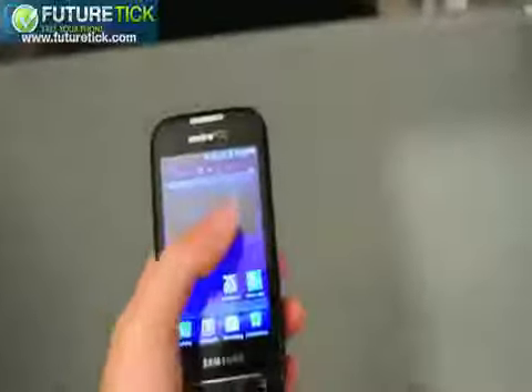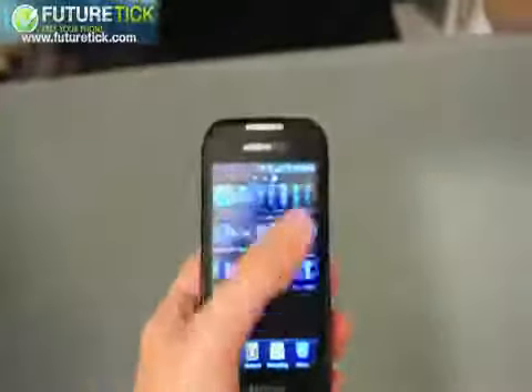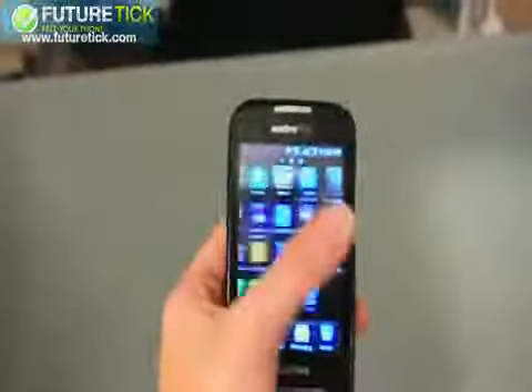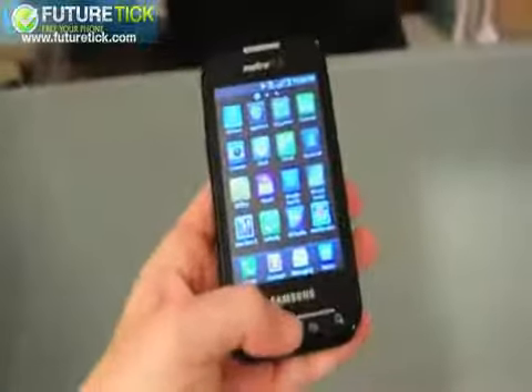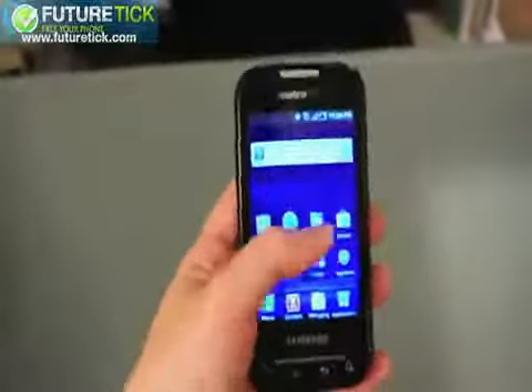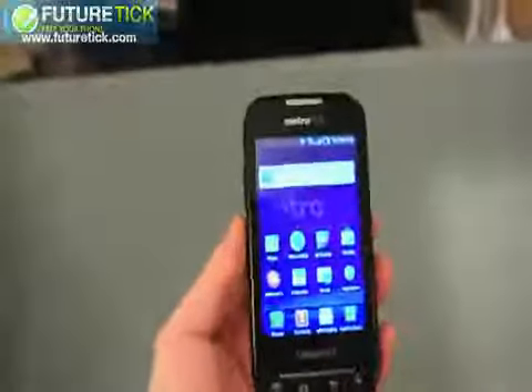It's got TouchWiz running on the software end — I think you're pretty familiar with that. Let's take you through some of these applications, or at least page through. Not too much preloaded from MetroPCS, which is pretty nice. Some of these buttons on the bottom are pretty stiff.